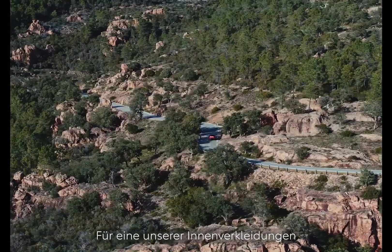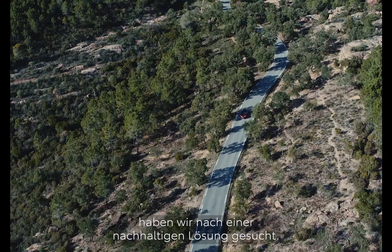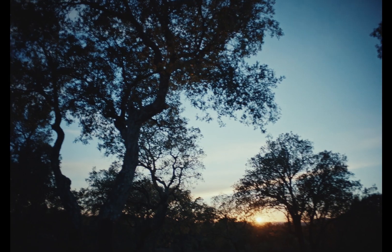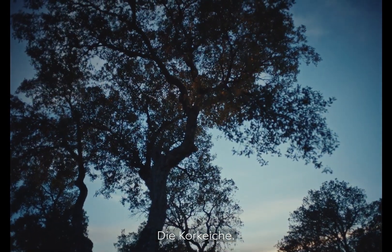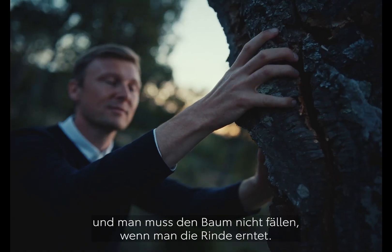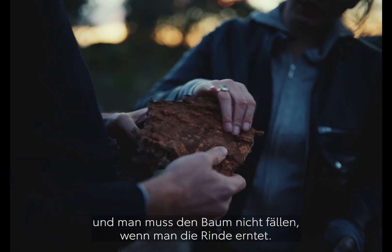For one of our trims, we were looking for a sustainable solution. And actually we found the solution next to our door — the cork oak. It's very resilient, sound absorbing. And you don't cut the tree when you harvest the bark.